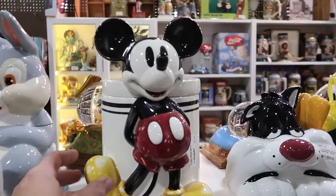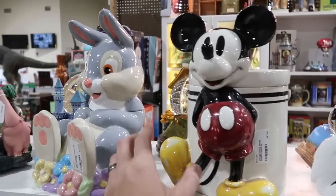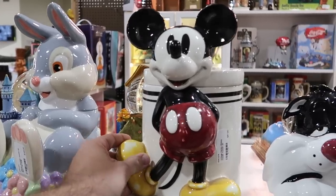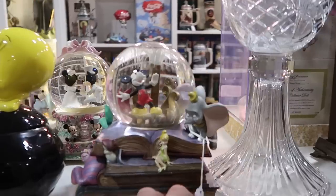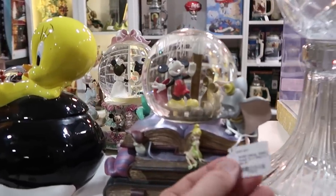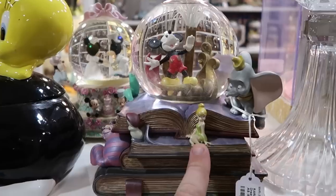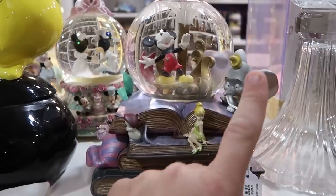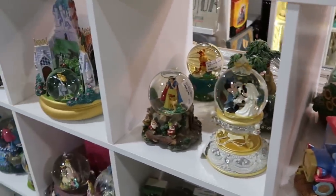And then check out the Mickey Mouse cookie jar — $87.90. But they have so many amazing snow globes. This one here is probably my favorite so far, at $98. You've got Mickey, and over here you have Tinkerbell, Dumbo, and Cheshire Cat. That one is really cool. There are just so many different snow globe offerings.